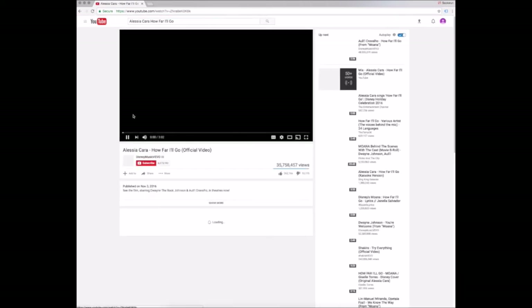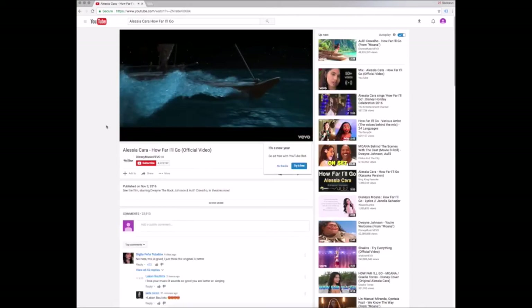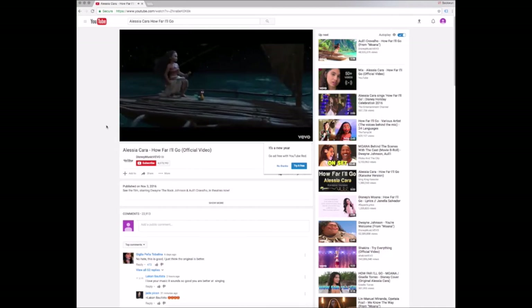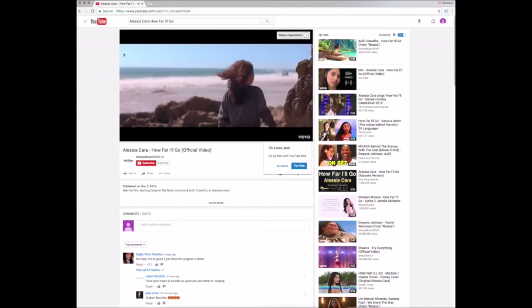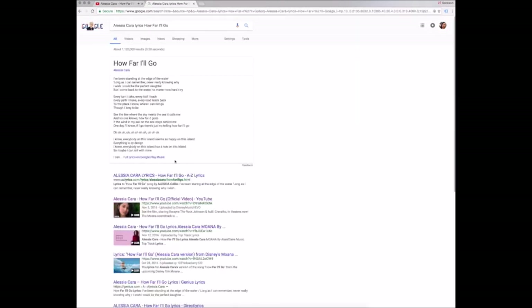This is also a good idea because YouTube has a lot of fan-made music videos, which might not always be appropriate. Now let's talk about finding the lyrics to the song. I opened a new tab and went to Google to search for the lyrics. In the search bar, I typed in the artist, the word 'lyrics,' and the title of the song. Typically with lyric searches, Google will pull up an entry from its lyric database on Google Play Music. You can click on this to bring up the full lyrics.